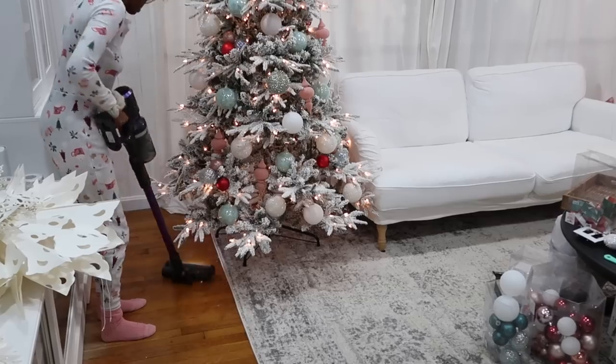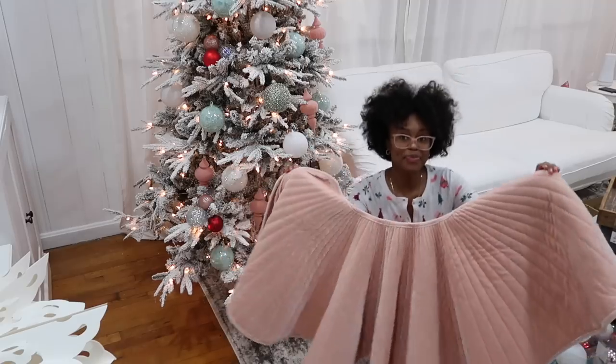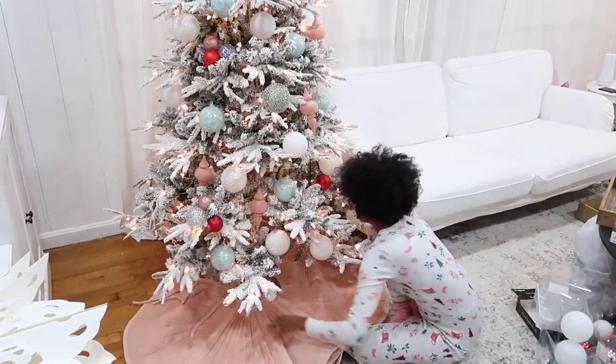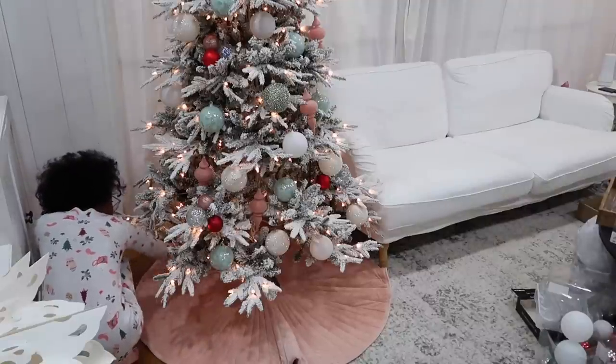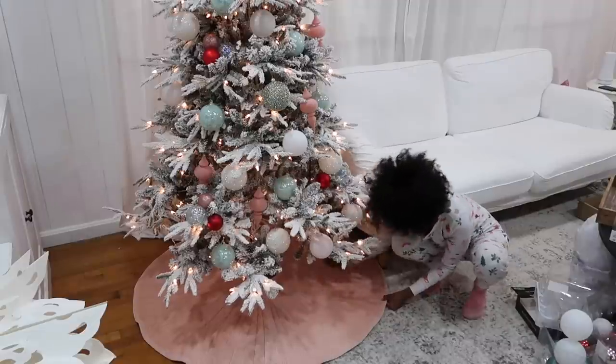Because I have a flocked tree this year it does get a little bit messy, but now that I'm done decorating I don't feel like it's going to shed too much more. I'm just putting down this tree skirt right now — it's absolutely gorgeous. It's velvet and I got it from HomeGoods for $29.99.